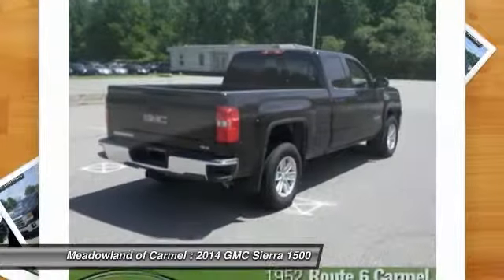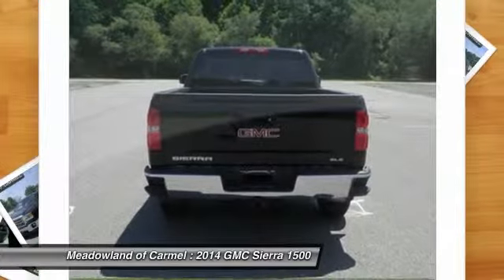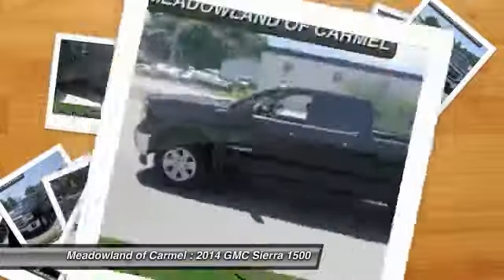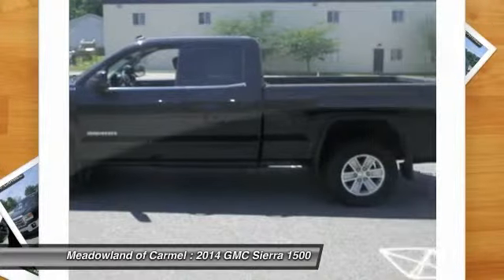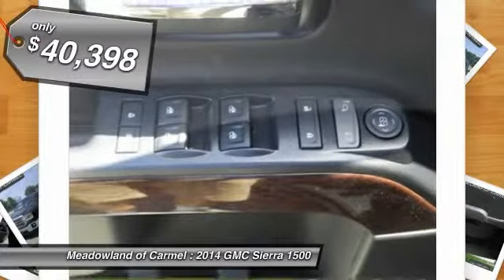Sierra 1500 now comes standard with a Vortex 6.2-liter and 5.3-liter V8 engine and an electronically controlled automatic transmission that combines high max hauling capability with precise control, and is priced below $45,000.